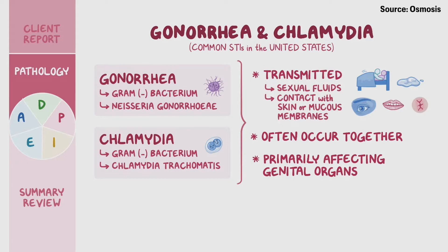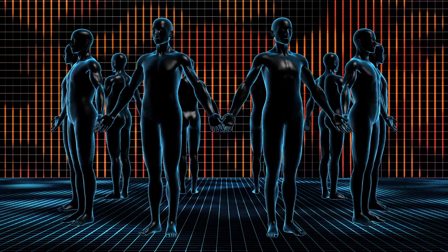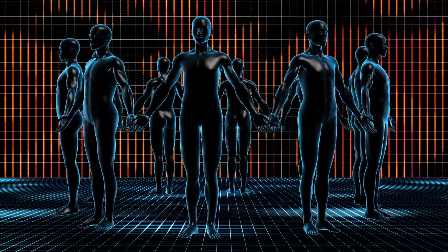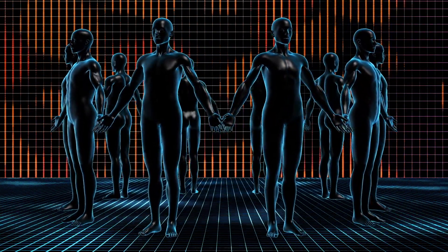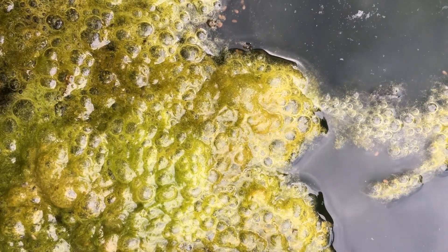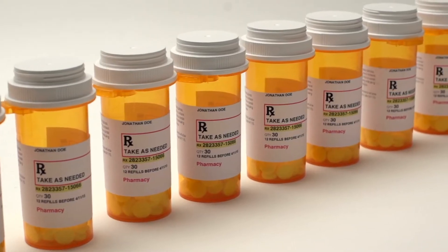Moving right down the list we have chlamydia and gonorrhea. I link them together because they're often found co-infected in patients, meaning that when you find one, there is often an infection with the other. They both present with forms of discharge for both sexes and can both be treated with antibiotics.